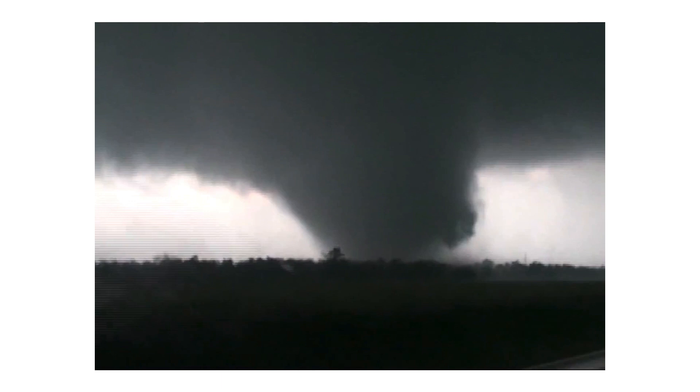This photo is of the actual Joplin tornado moments after touching down. At this point it looks to be about an EF2 on the Fujita scale — a tornado damage scale created by Ted Fujita after the super outbreak in the 1970s. It ranges from EF0, the weakest, to EF5, the strongest. Joplin, Missouri's tornado would eventually be classified as an EF5 based on the destructive path shown later in this video.